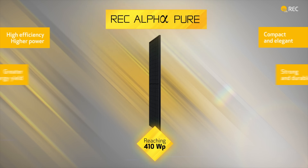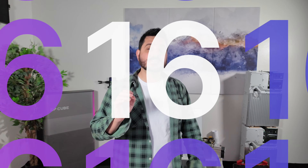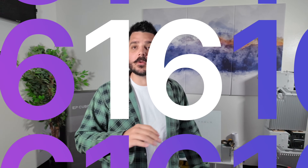Let's talk solar. For this comparison, we've chosen to design our systems around 40 REC 405-watt Alpha Series modules, giving us a hefty 16.2-kilowatt DC solar array to work with. This allows us to compare the capabilities of the Powerwall 3 inverter against the SolarEdge premium residential model, which is their 11.4 kilowatt, under similar conditions.